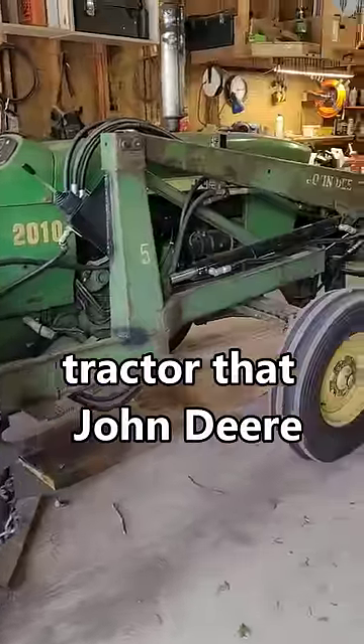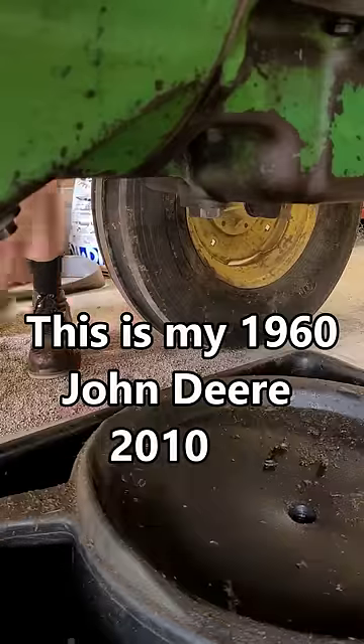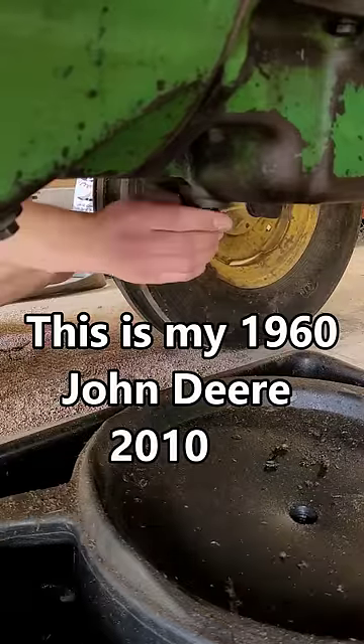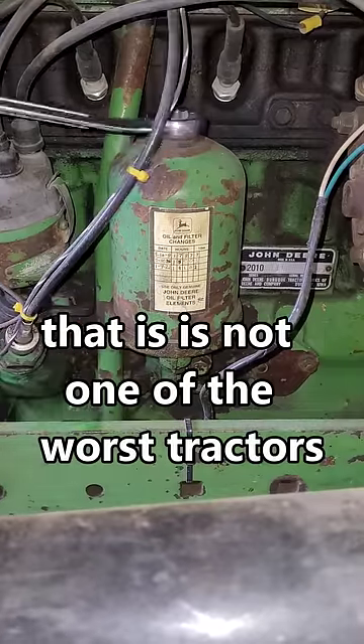What is the worst tractor that John Deere has ever made? Some people say it's the John Deere 2010. This is my 1960 John Deere 2010 gas model, and I'm going to make the argument that this is not one of the worst tractors.